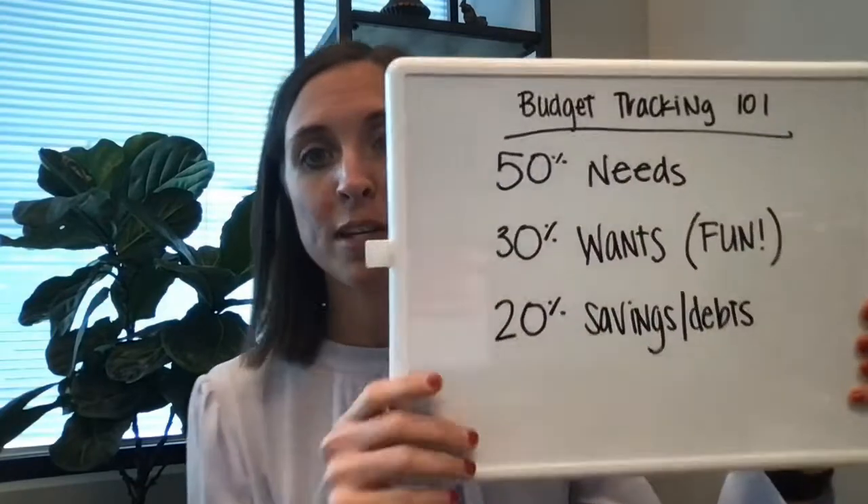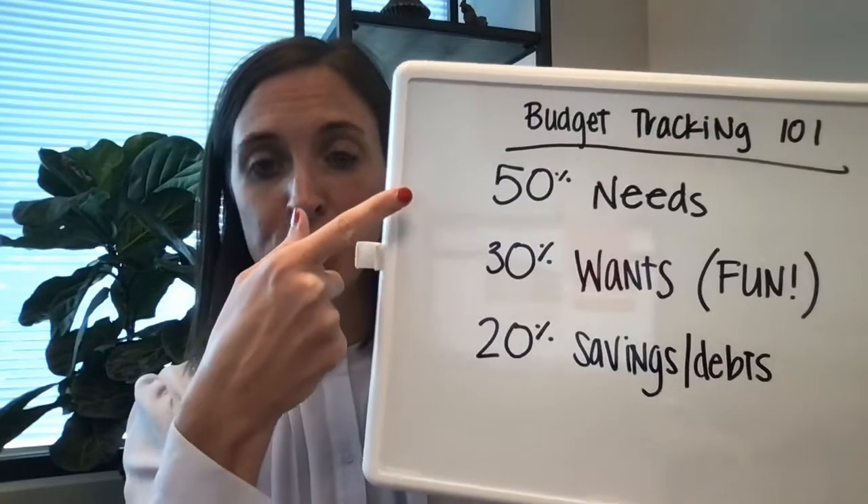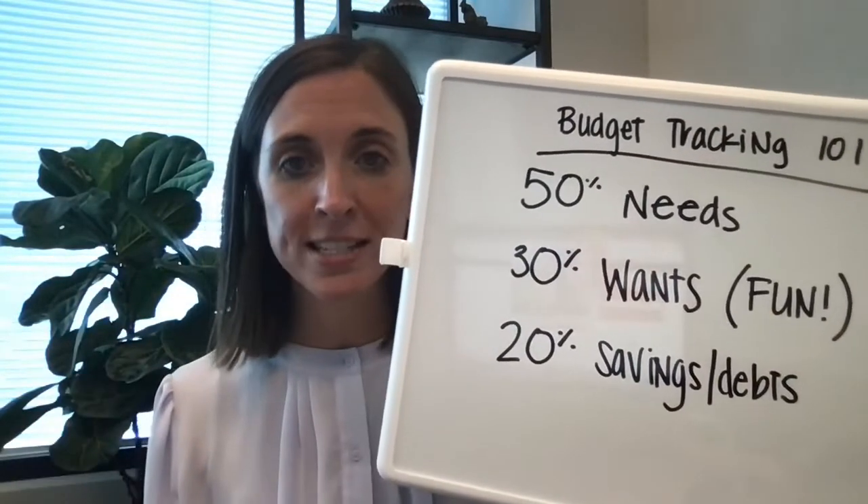Then from there, after the two to three months is up, what you do is you break it out into this 50-30-20 rule. So your 50% is your needs — it's your mortgage, things like that.